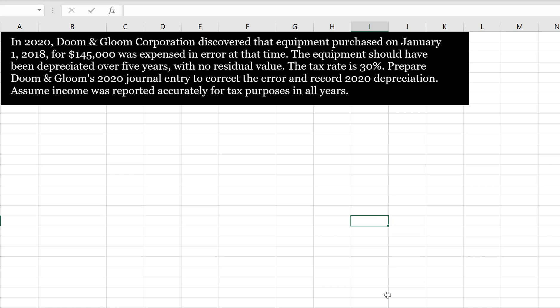Let's get started. The first thing we're going to record is equipment. We're going to debit equipment for $145,000, because that's what it should have been on our books.